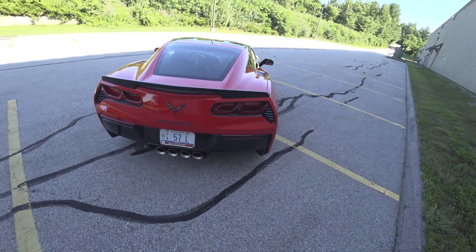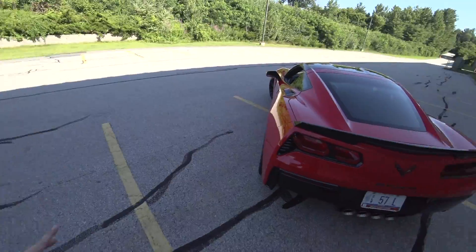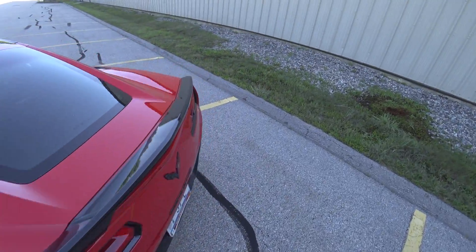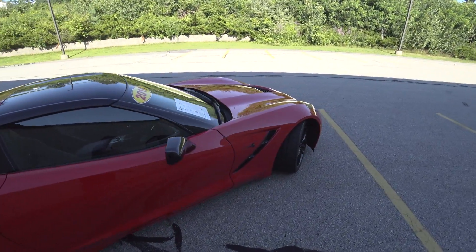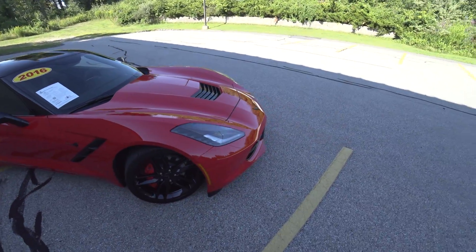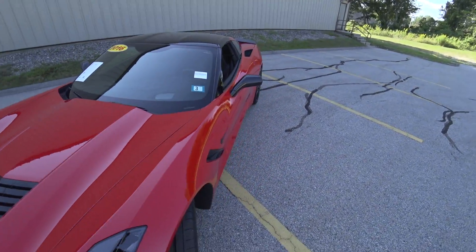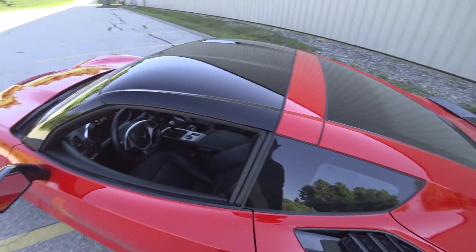Absolutely beautiful — quad tip exhaust, multi-mode, so you have quiet mode and loud mode. It's just absolutely spectacular. Finished here in torch red. Goodness, this car is beautiful. The amount of heads it turns just driving to get here.